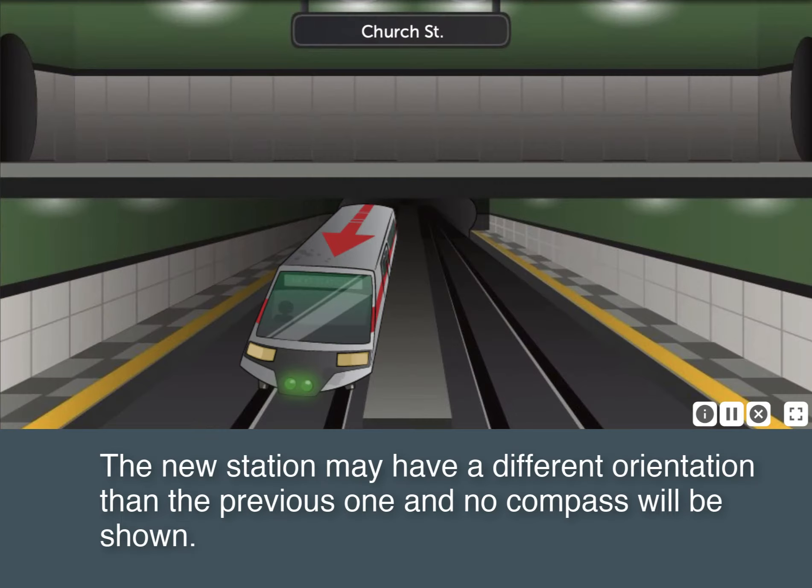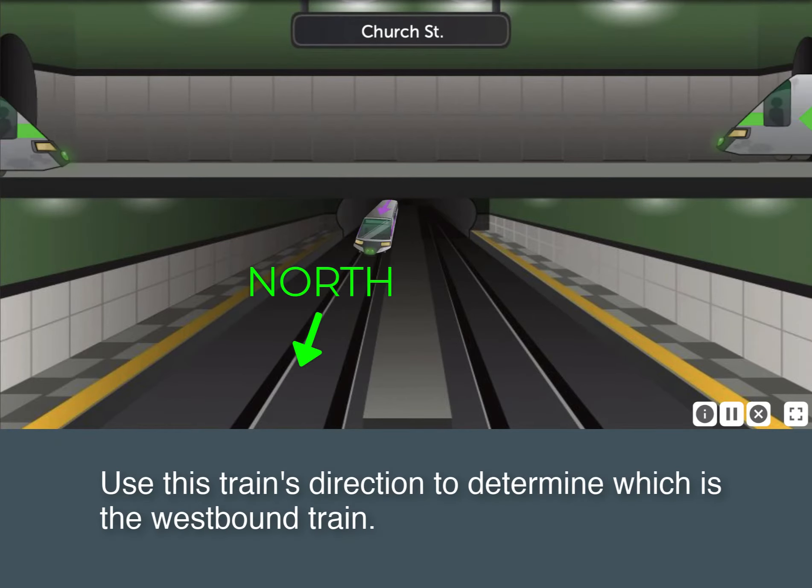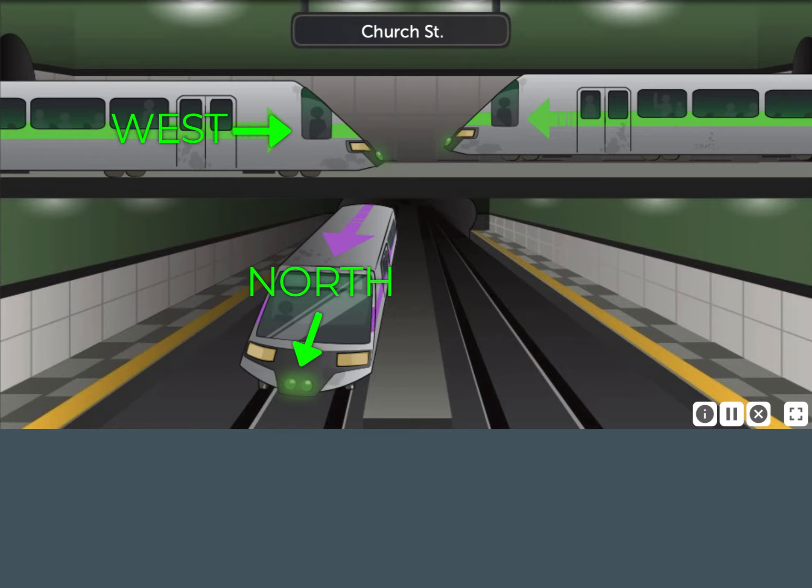The new station may have a different orientation than the previous one and no compass will be shown. The train is still going in the same direction in the new station. Use this train's direction to determine which is the westbound train. Click the westbound train.